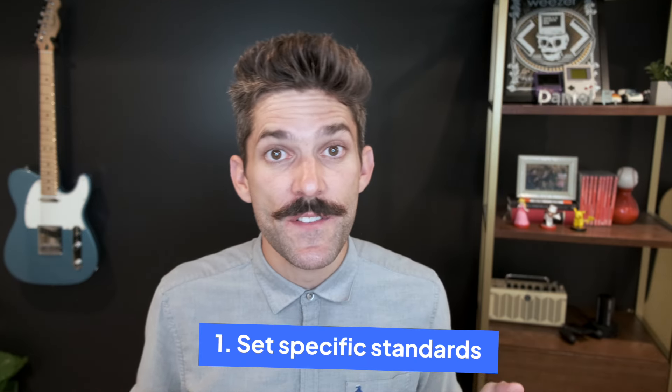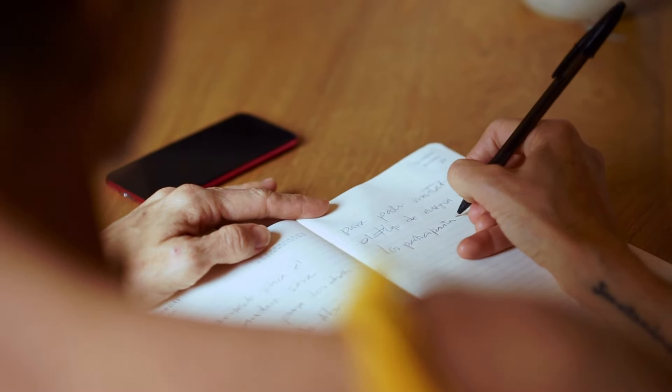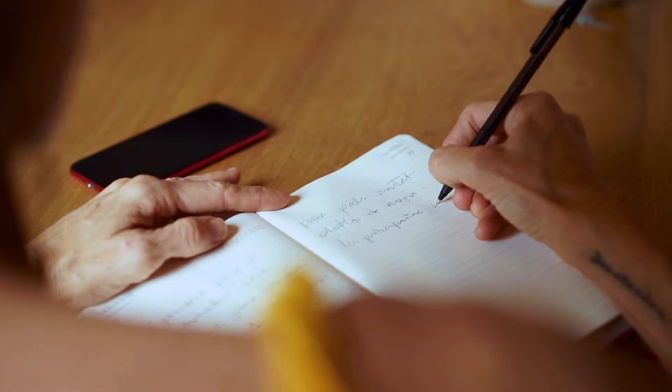Number one: set specific standards. There are a few non-negotiables for every role and for your organization at large. And while some of them might seem self-evident, it can never hurt to write them all down. As you do, you'll probably identify a few requirements that you may have missed, or you'll find some that it's okay to skip. And don't go it alone — invite trusted team members and hiring managers to contribute to the process as well, so everyone's in agreement about your list of must-haves.